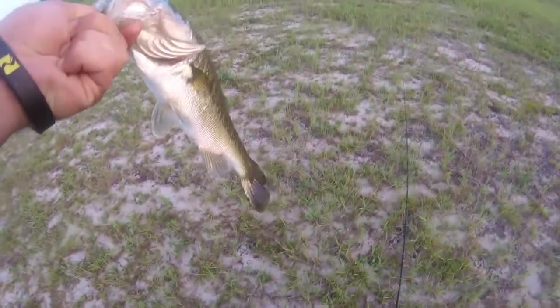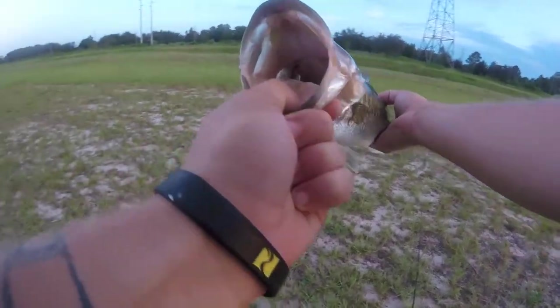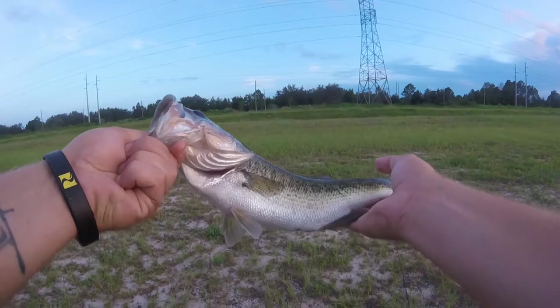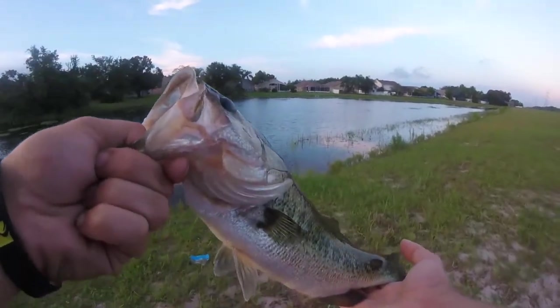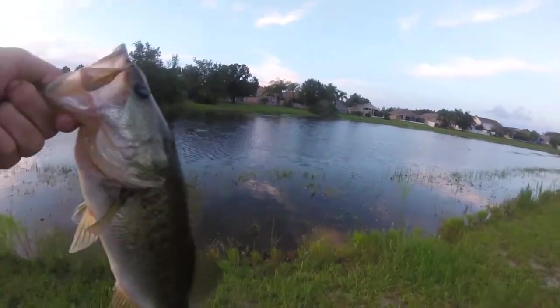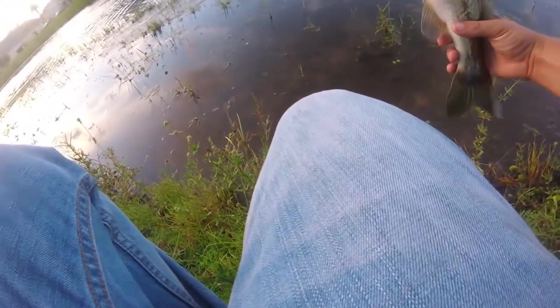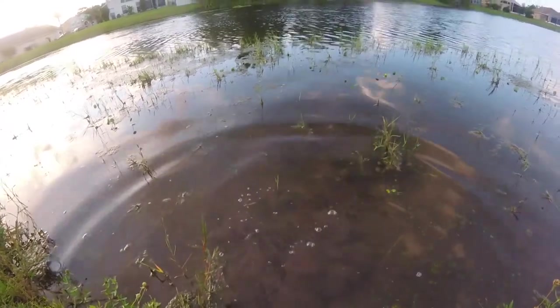You ate it and knocked it off. Good color — yeah, that's good color right there for this little retention pond. It's pretty healthy. Probably two pounds maybe, but we're on the board y'all! Let's get a release on him and catch him when he gets bigger. There he goes.